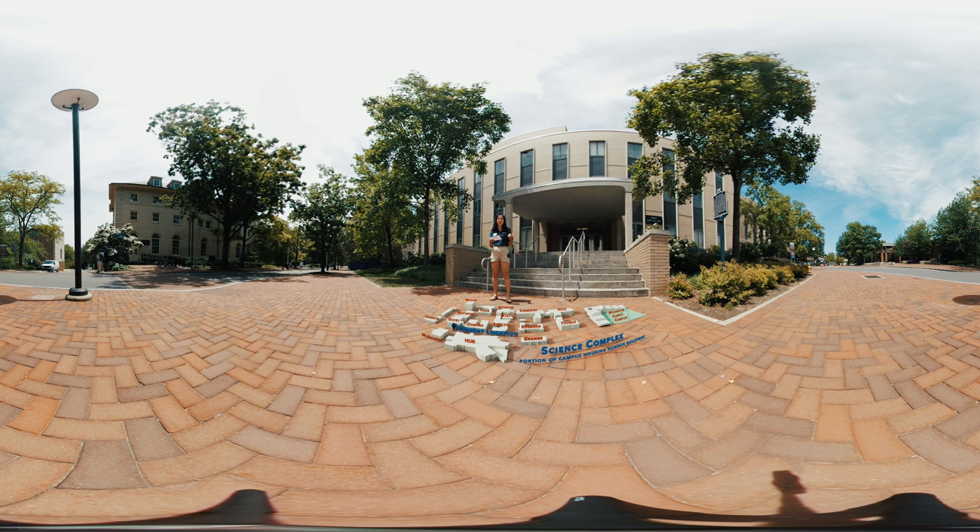Right next to Osmond Lab, and actually connected by a bridge on the second floor, is Davey Laboratory, which is home of astronomy and astrophysics. There's also a telescope observatory on the roof that is open for public viewing, and a lot of classes for astronomy and astrophysics majors will involve using those facilities. There's also the Math and Physical Sciences Library here, with a lot of textbooks and resources for science students.